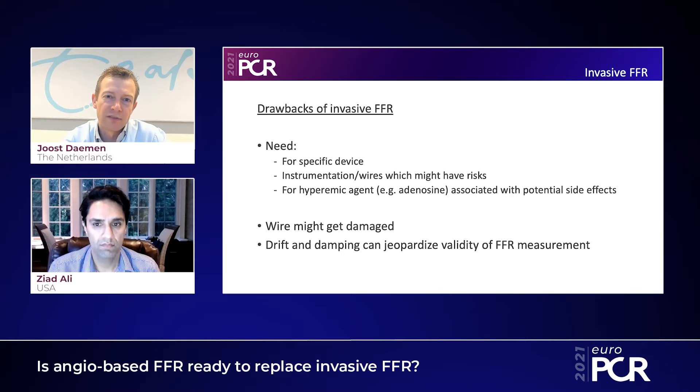With respect to the technologies we currently have available, there are some issues. There is a microcatheter-based technology and pressure wire-based technologies from different vendors. But the key problem is that these are all invasive technologies, so there's a need for a specific device that comes with a specific price, a need for instrumentation of the coronary artery which might have risks, and a need for hyperemic agents like adenosine or papaverine, which are associated with side effects that might pose a burden to the patient. Finally, more and more patients have multivessel disease, so you may want to assess more vessels or perform FFR after PCI. With recurrent wire-based technologies, that might be difficult — the wire might get damaged, and pullback drift and dampening of pressure waveforms might jeopardize the validity of the findings.